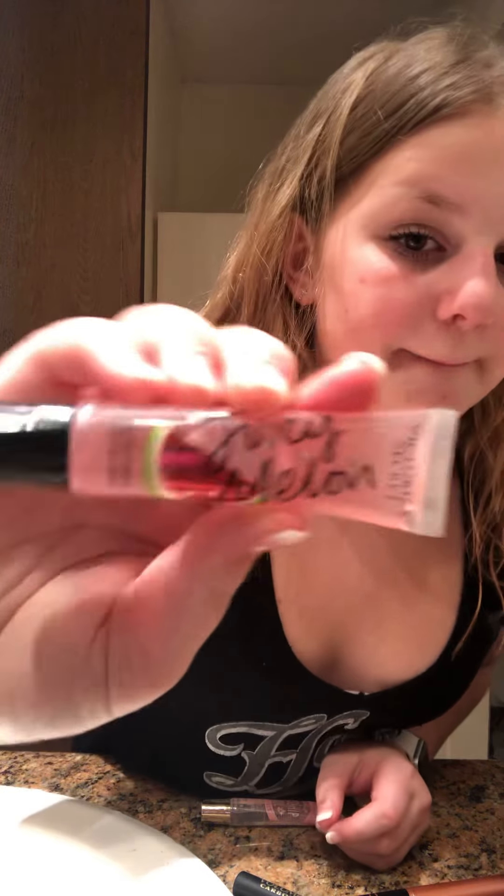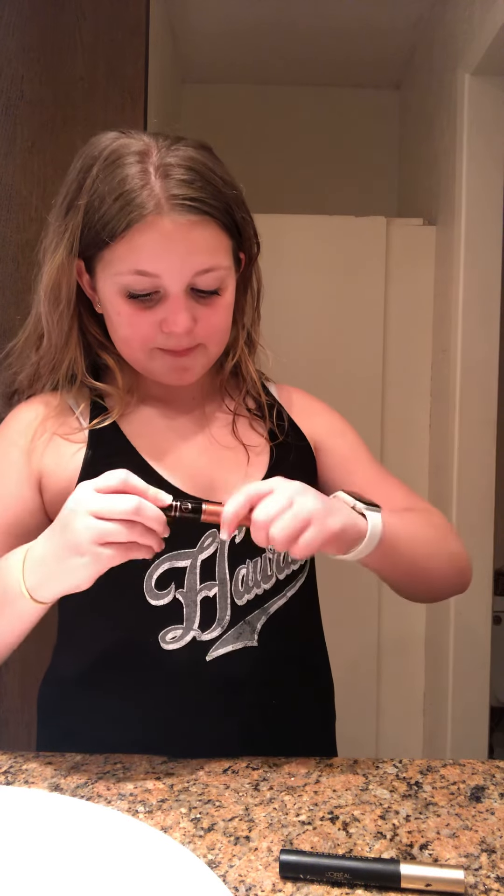So I have a Victoria's Secret Juicy Melon. Then I have a Rosehip Oil. Then I have two different mascaras. I like to use two different mascaras so then I get more volume. This one is Lash It Loud by Elf. This one is L'Oreal Paris.